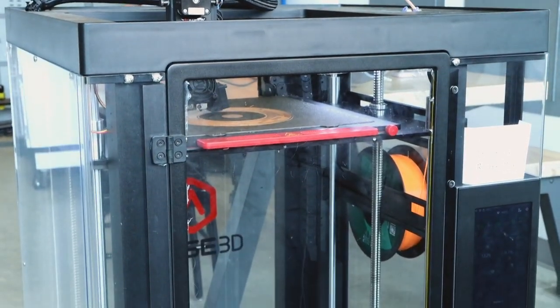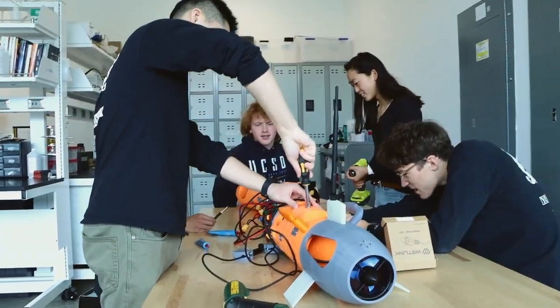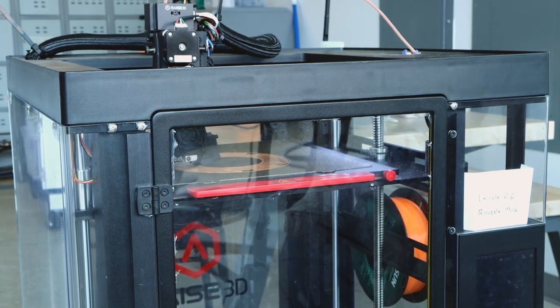We've been using Ray3D printers for around two years now, and we just recently updated them with the hyperspeed upgrade — it has completely changed our entire workflow. We've only had it for about a month, but with the tight deadlines we often face getting ready for a test or an open ocean deployment, things break and we need to reprint very fast, and the hyperspeed upgrade has been instrumental in that. We actually recently reprinted almost our entire AUV in probably a third of the time it would have taken without the upgrade.